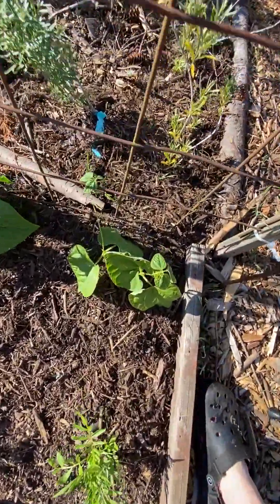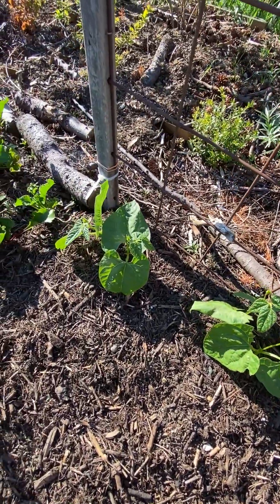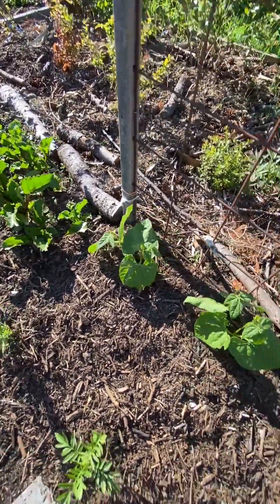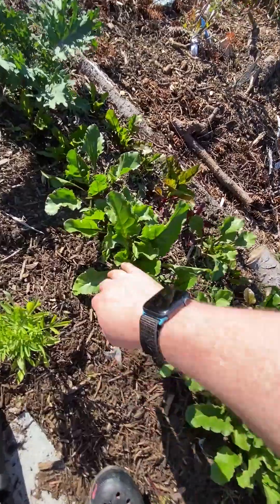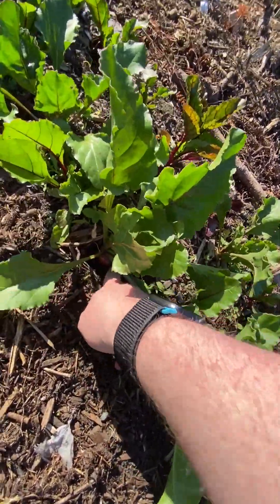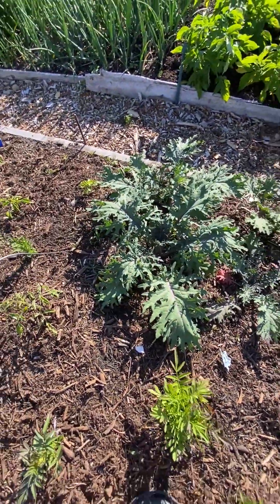I've got some beans here — these are the 1,500-year-old cave beans, looking pretty good so far. I've got beets all along here. Hopefully they won't go to seed. Oh, that's a beet! That's exciting. And then some kale, looking nice.